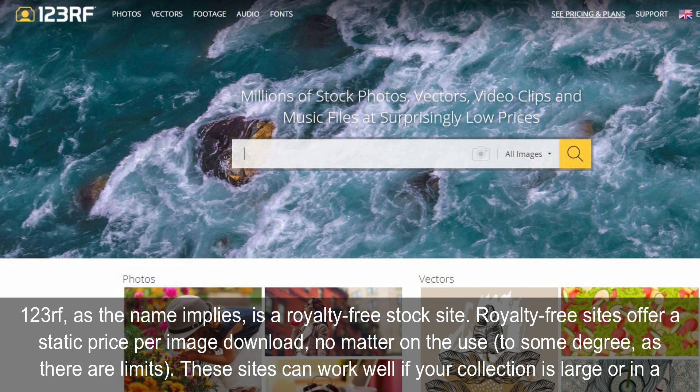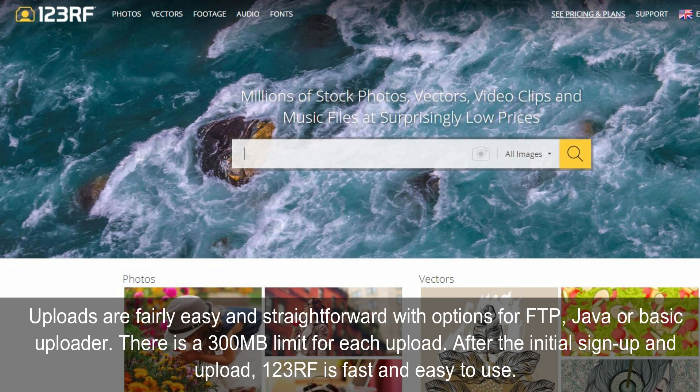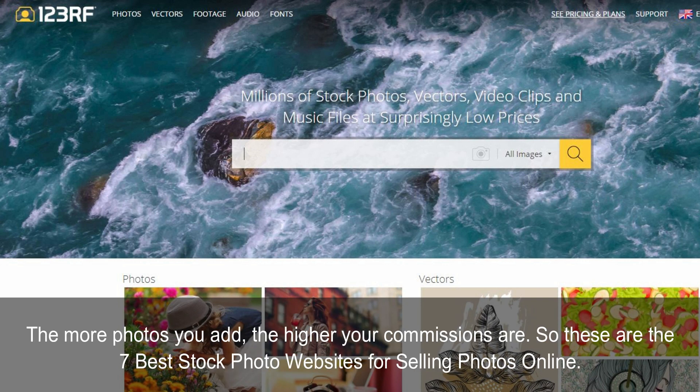123RF, as the name implies, is a royalty-free stock site. Royalty-free sites offer a static price per image download, no matter the use, to some degree, as there are limits. These sites can work well if your collection is large or in a particular niche. They currently offer 50% commissions from customers who download with credits and $0.36 per download from subscription customers. Uploads are fairly easy and straightforward with options for FTP, Java, or Basic Uploader, with a 300MB limit per upload. After the initial sign-up, 123RF is fast and easy to use, and the more photos you add, the higher your commissions are.